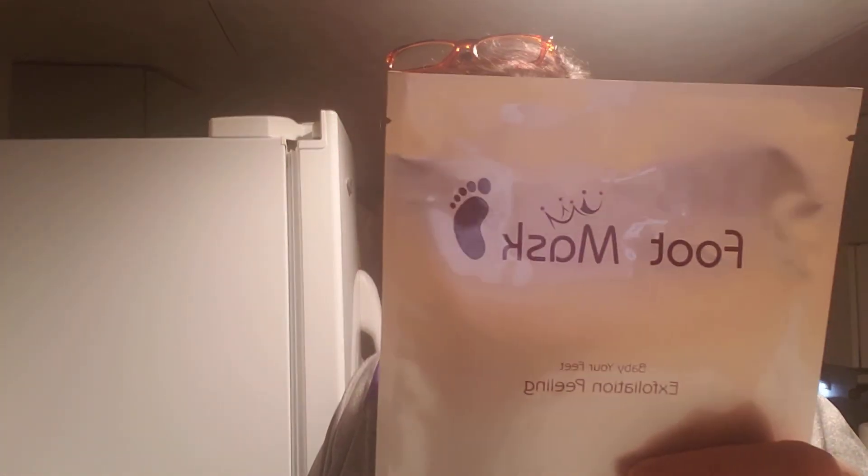Foot mask — Baby Your Feet Exfoliation Peeling. Clean and dry your feet, take out the foot mask, and cut it along the dotted line. Put your foot into the mask. I think it was Tiffany Wears T-Shirts — I said when I got this, my feet are so damn big it's not going to fit. And she said cut it open, put it on your feet, and then wrap your feet in grocery store bags. And I'm like, good idea. So that's what I'm going to do.